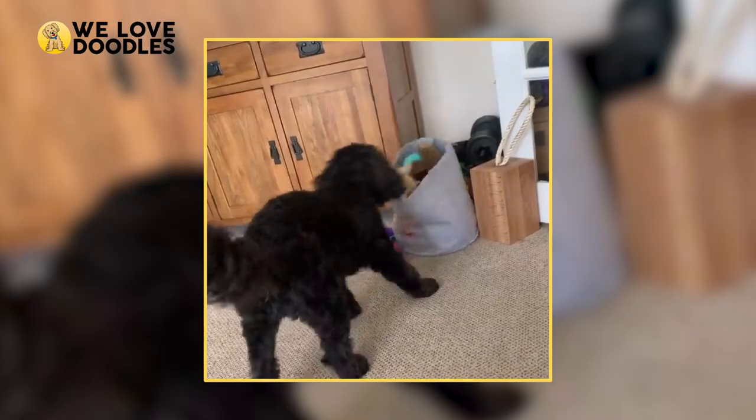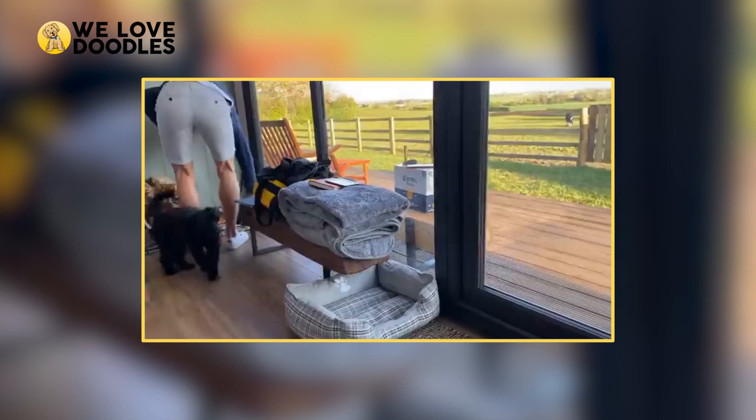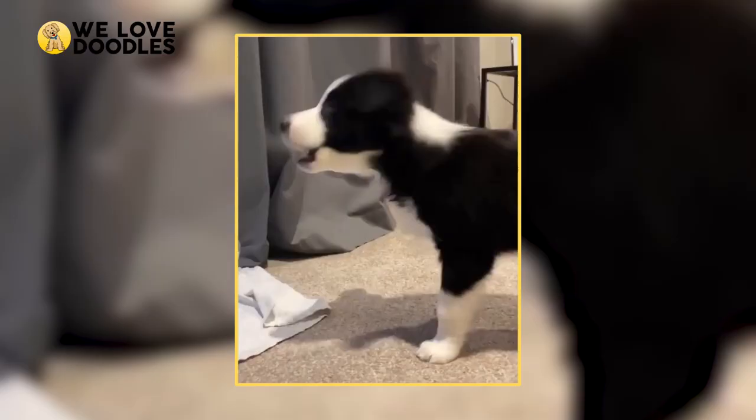We are going to be breaking down everything about the Boar Doodle, from how to take care of them, to who they're for, and a lot more.